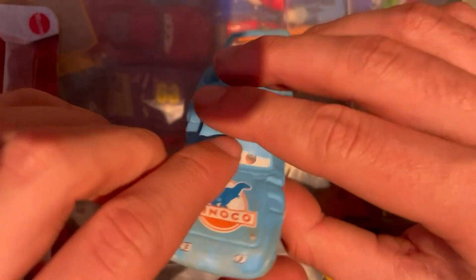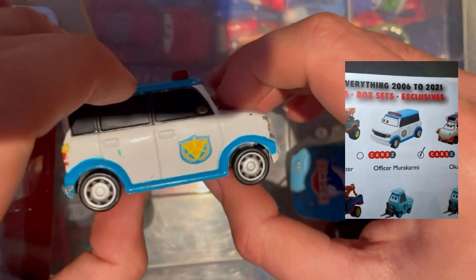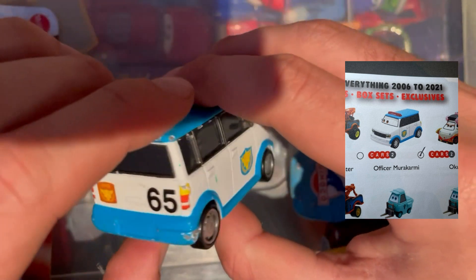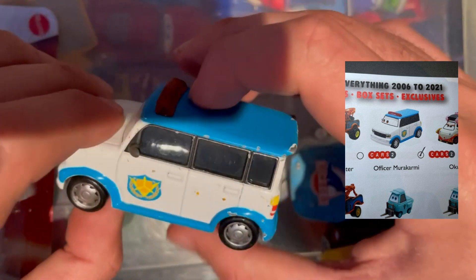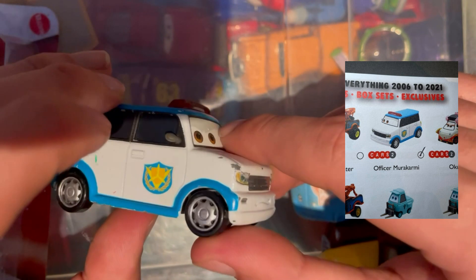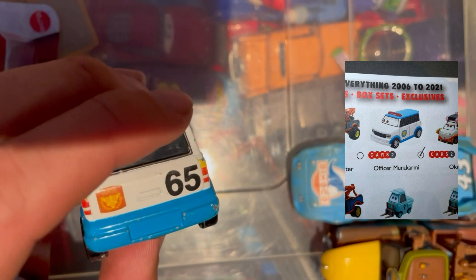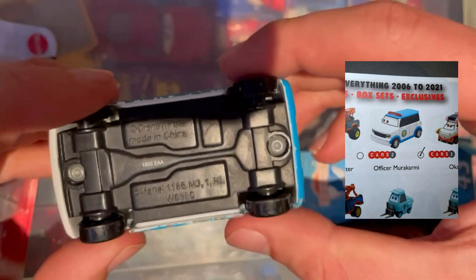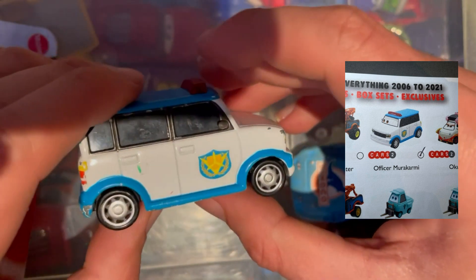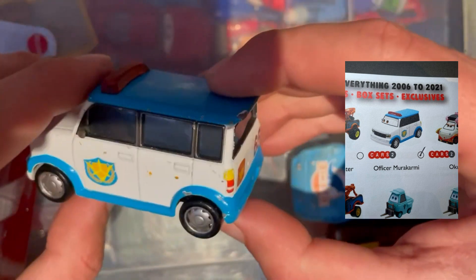From the Cars 2 universe we have Officer Murakami, from Japan — one of the Japanese police cars. Cars 2 is really just there to bring more cars into the universe and make more toys, but it's cool to add another one to the collection. A pretty standard, straightforward model but quite substantial and a cool car. No number on the box, which is interesting, but it's definitely an official one.